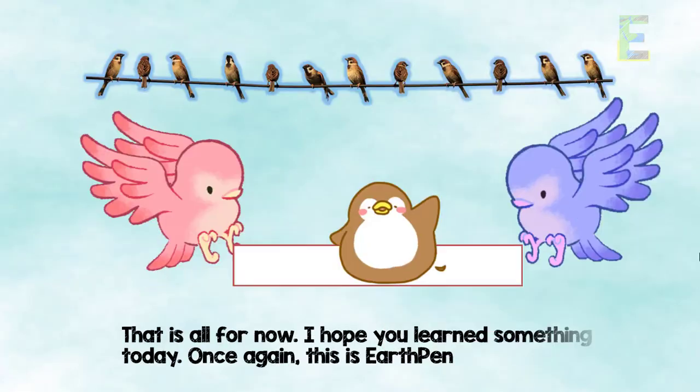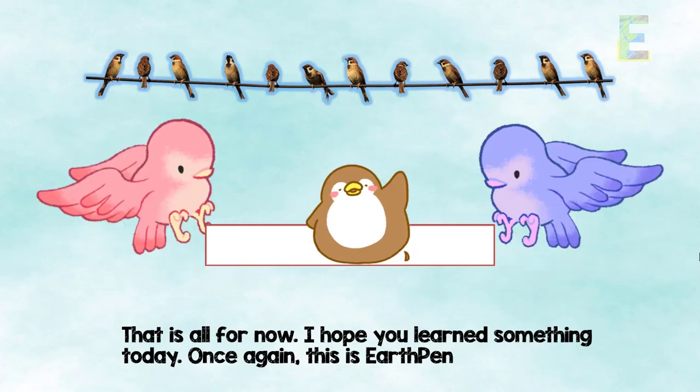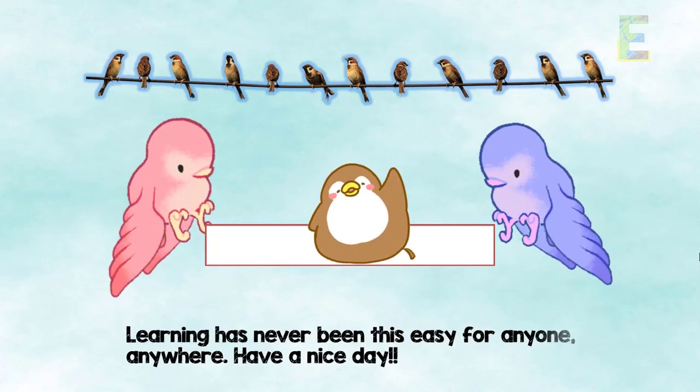So, that is all for now. I hope you learned something today. Once again, this is EarthPen — learning has never been this easy, for anyone, anywhere. Have a nice day.